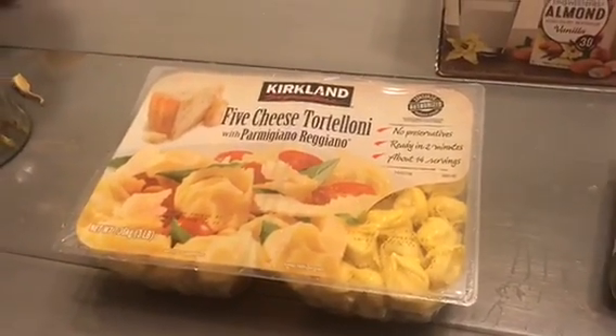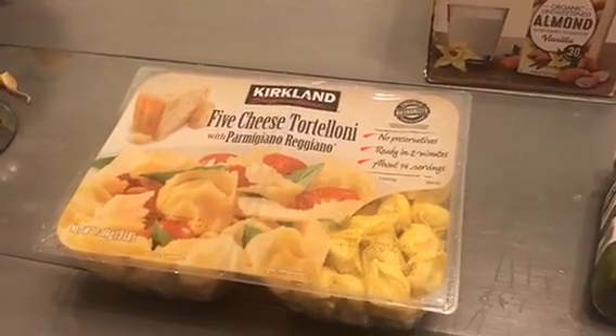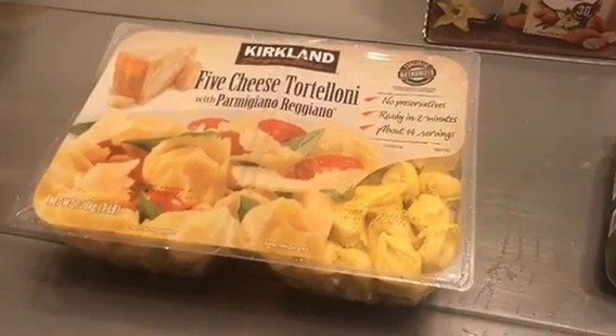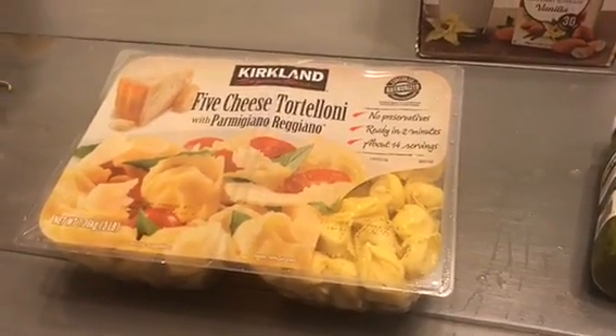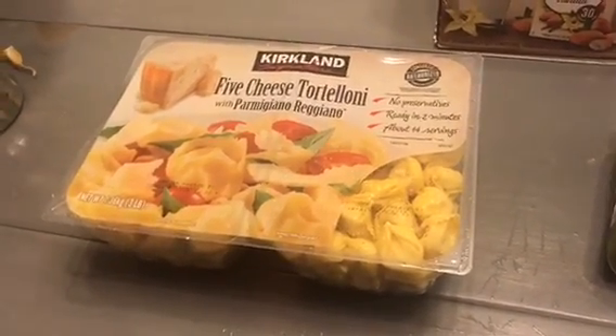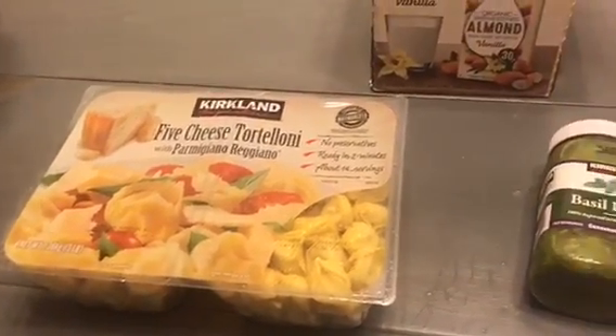This time I got the five cheese tortellinis. I figured this would be a really easy dinner — I can cut up tomatoes and zucchini and put a little garlic and a little bit of pesto, and this would be a really good easy meal to make. I can even make a little extra and take it to work if I want to.